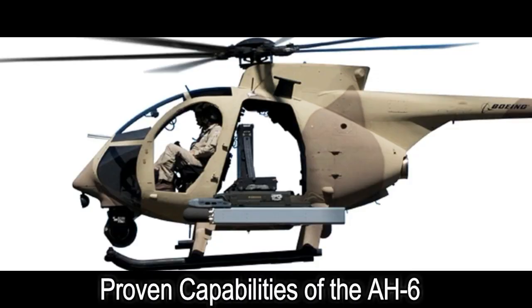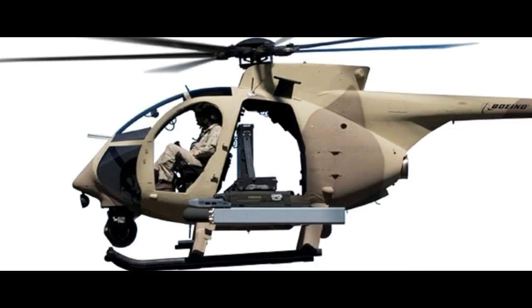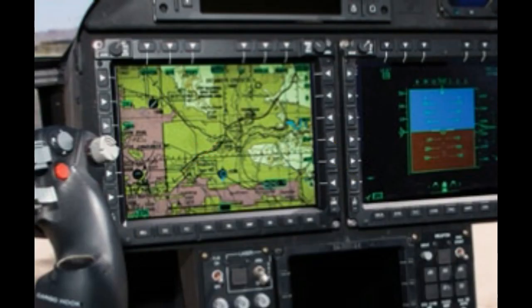Proven capabilities of the AW-6. Easy-to-use maps: users can upload maps from a flash drive and pre-planned routes through the display.